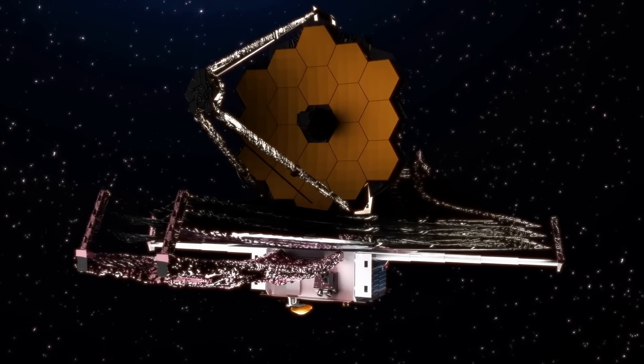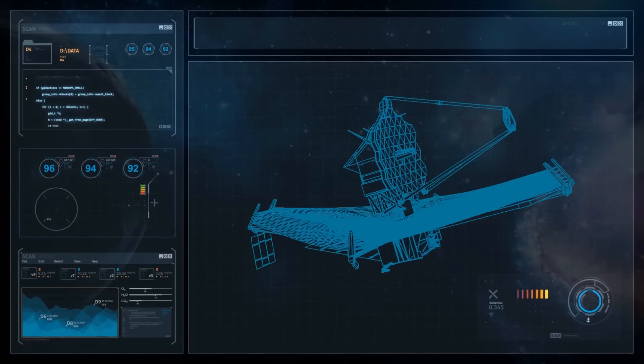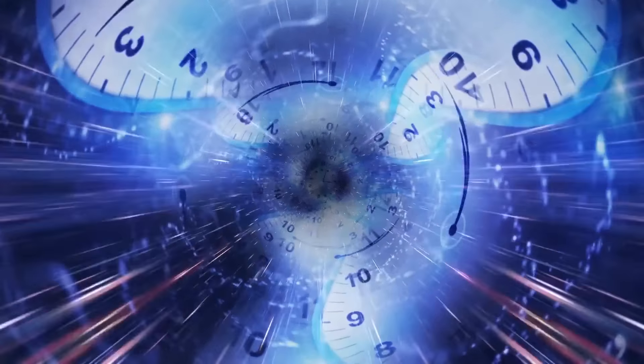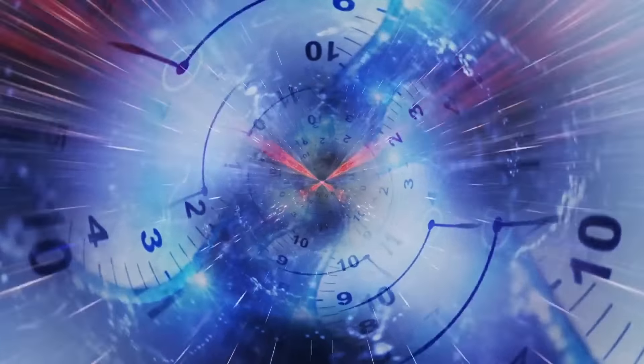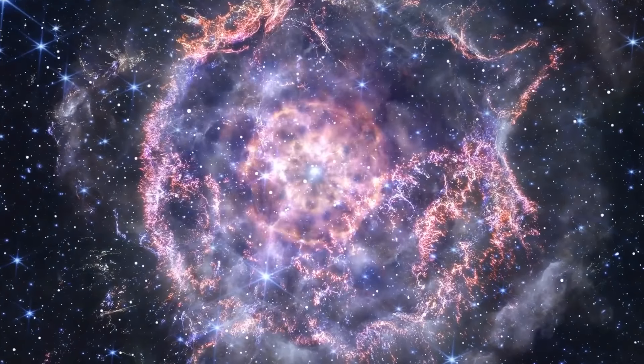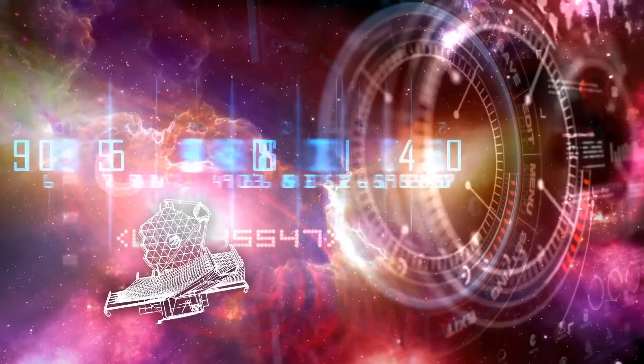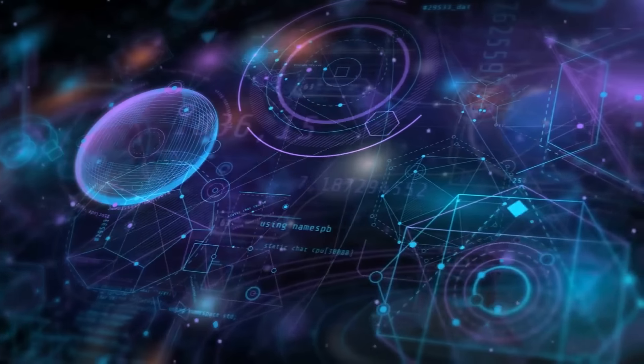Currently, James Webb is the largest and most technically advanced telescope we've ever built. It can peer back over 13.5 billion years, observing the first stars and galaxies forming in the darkness of the early universe.